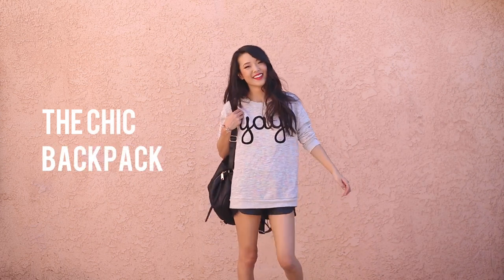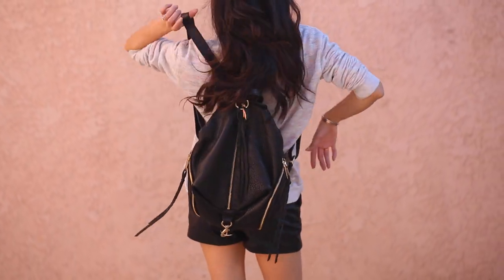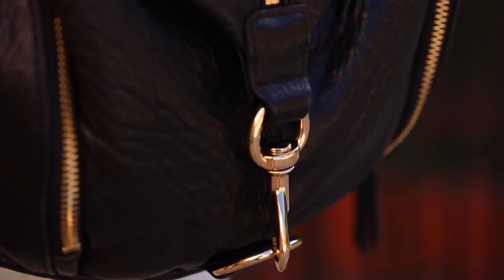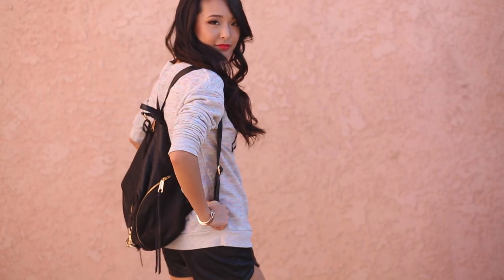The chic backpack is something that I cannot stop wearing. This one is from Rebecca Minkoff and it is so comfy and easy to wear. I kind of like that it looks like a purse but it's actually a backpack, so it doesn't look like something you'd take to school — it's just a little bit more elevated and put together.